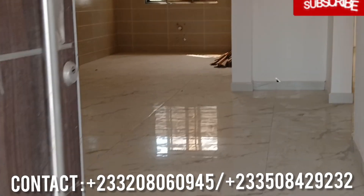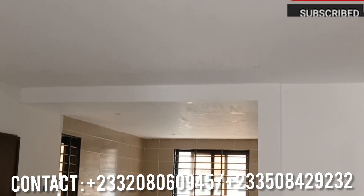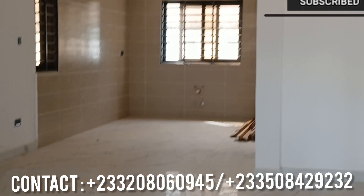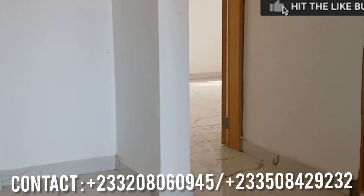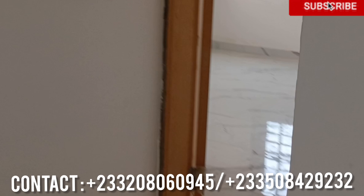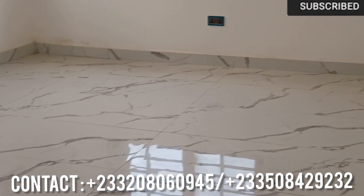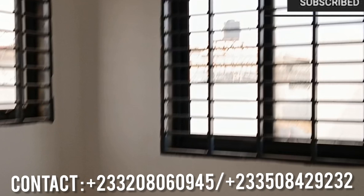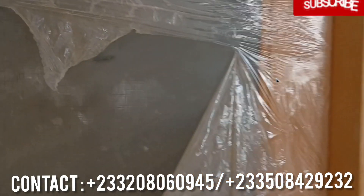If you are interested, you can contact me for more details. So this is the hall — it has an open kitchen. Kindly contact me for more details. This is for rent. The rooms are beautiful and spacious. The washrooms are neat, and all the rooms have AC.